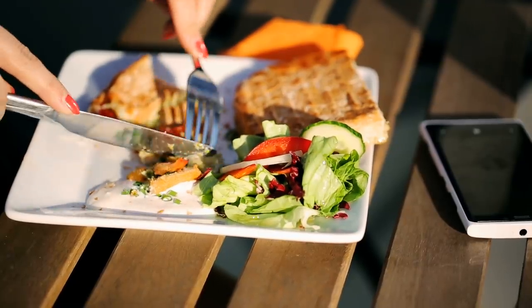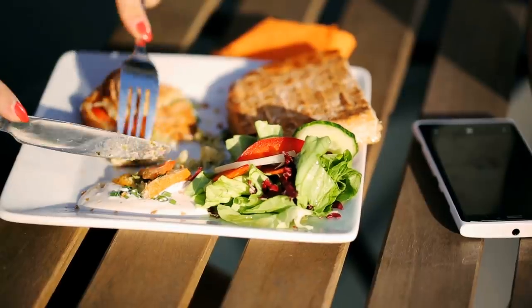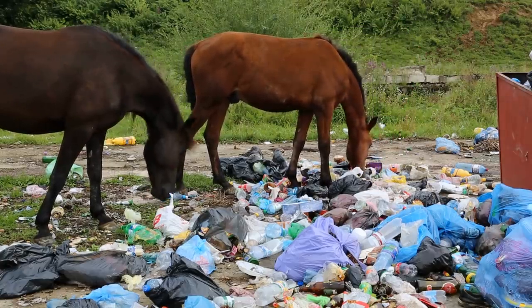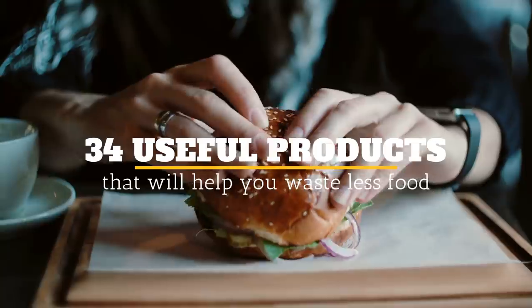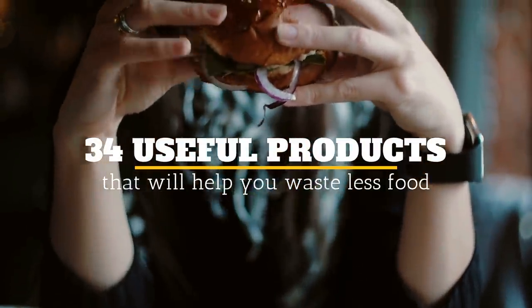Food waste is now becoming a global problem, with tons and tons of it being disposed of every year. More than 90% of the food we waste ends up in landfills, which comes with a heavy carbon footprint. Welcome to Janssen's DIY, and here are 34 useful products that will help you waste less food.